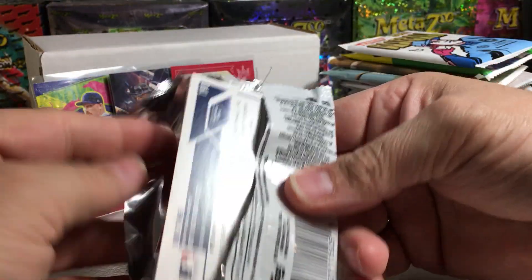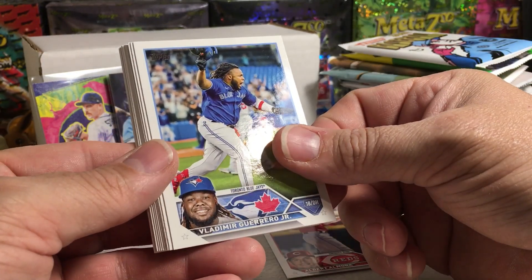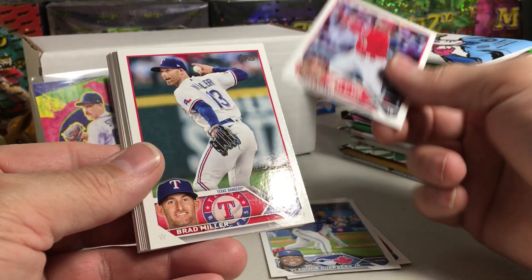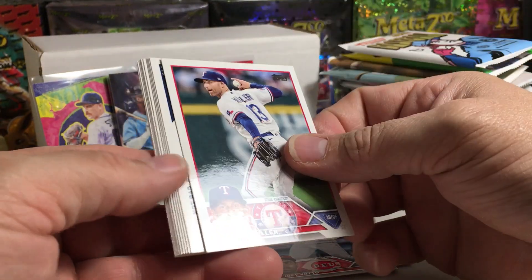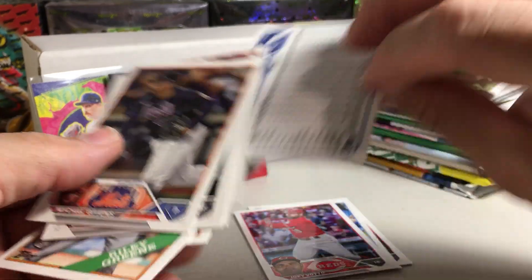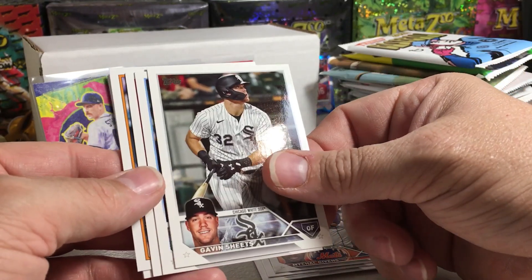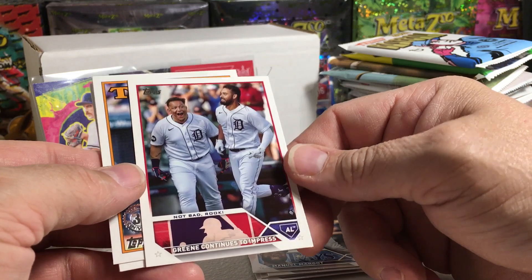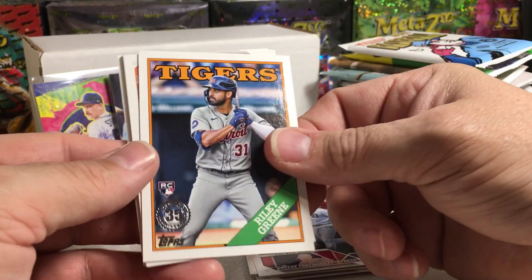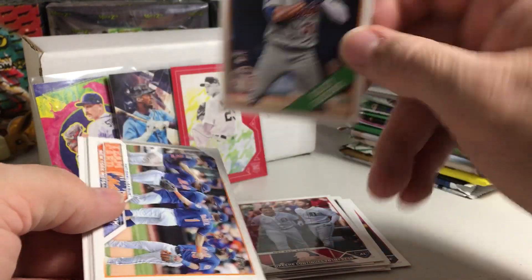I'll try to remember to show the pack odds. This is a hobby pack, by the way. We have Albert Almora, Vlad Jr., Joey Votto, Brad Miller. We've got a bunch of backwards cards — let's just flip them. We've got Michael Givens, Gavin Sheets, Manuel Margot, Riley Green, and Miggy. There's a Riley Green — and that is the 88 Topps version. That is pretty cool, and that's a nice centering.